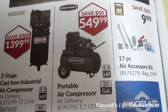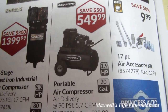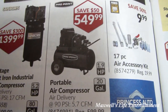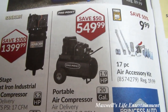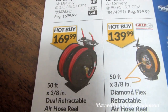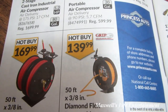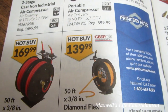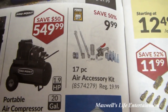Next to it is a Pro Point portable air compressor, 1.9 horsepower, 20-gallon, air delivery at 90 PSI is 5.7 cubic feet per minute, regular $599.99, on sale for $549.99. Also a 50-feet 3/8-inch dual retractable air hose reel for $169.99 and a 50-feet 3/8-inch Diamond Flex retractable air hose reel for $139.99.